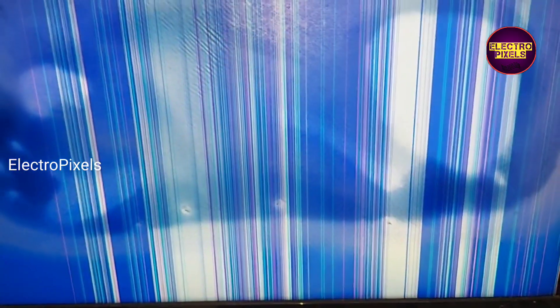This is a 24-inch Toshiba LED TV. Here you can see the fault: vertical lines appearing on the screen. Along with that, you can also see another fault which is polarizer film damage. These vertical lines appearing are because of COF damage.